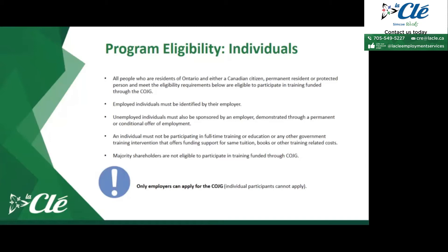Majority shareholders are not eligible to participate in training funded through the COJG program, and only employers can apply — individual participants cannot apply on their own. If an employee found out about the COJG program before their employer, they could mention it to their employer, but a single participant who is not a shareholder or stakeholder within the company is not able to apply for the program.